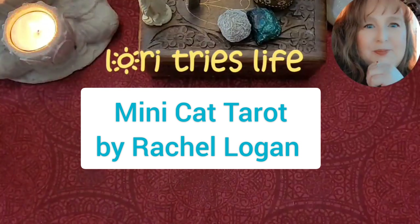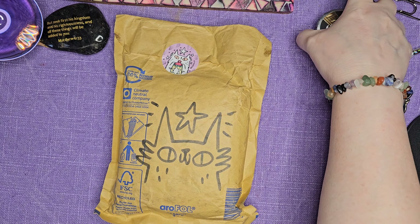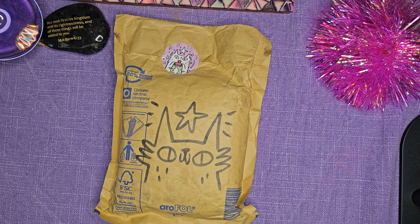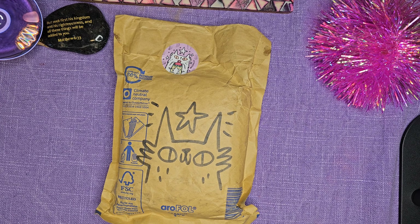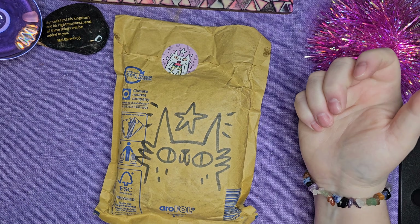Minicat Tarot by Rachel Logan. Hello and welcome to Lori Tries Life. This is a channel dedicated towards art, tarot, and family. I think that sums it up.